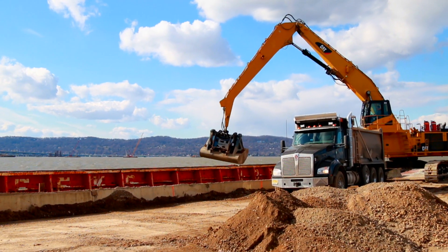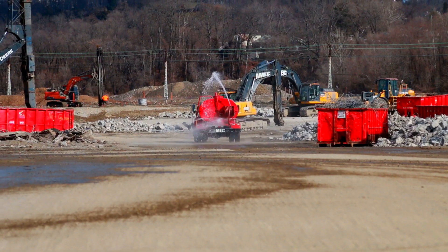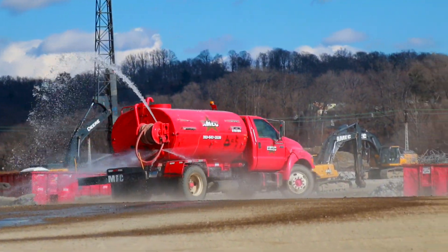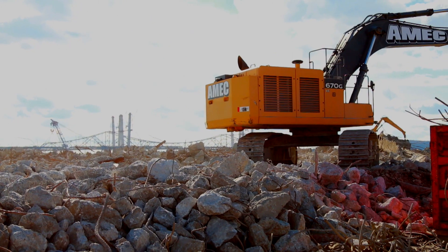This whole job will be a community at the end of it — possible hotel, possible retail, definitely condos and townhouses. In the future when these townhouses and condos are all said and done, they're going to have an amazing view of the Hudson River and this brand new Tappan Zee Bridge.